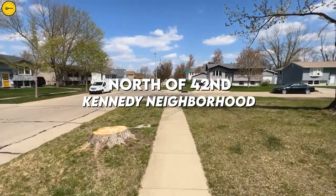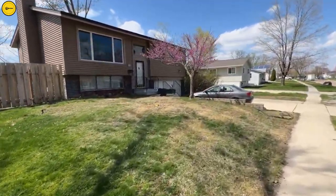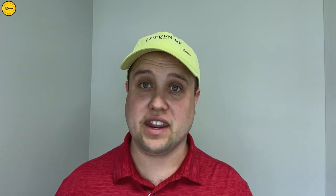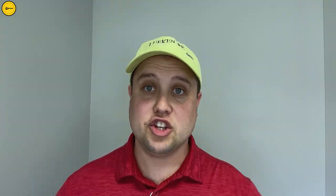I consider this neighborhood north of 42nd the Kennedy neighborhood. If this is your first time on the channel and you want to know everything there is to know about the great state of Iowa, and more specifically living in Cedar Rapids, Iowa and surrounding areas, make sure you hit the subscribe button and tap the bell for notifications so you can be the first to learn about this current market in Cedar Rapids.